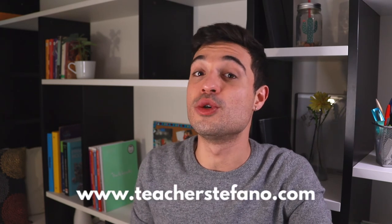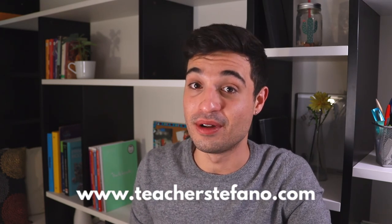Alright, we are done for today's video. I hope you liked it, and if you did and want to support me, don't forget to leave a like and subscribe to my channel so you won't miss any future lesson. Turn on the notification bell to be notified every time I upload a new video. If you want to check out my website and my Italian course for beginners, go to teacherstefano.com. Ci vediamo nel prossimo video. Ciao!